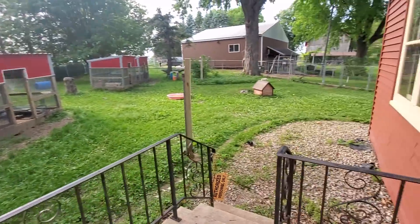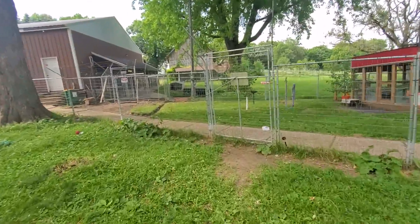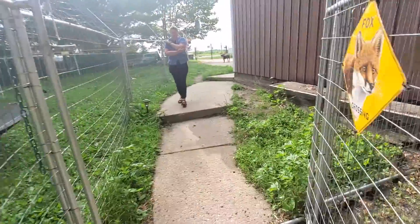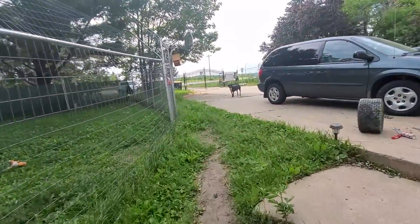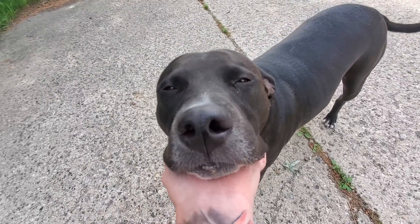Back into Bongo's yard — now we have the rest of the fox yards to show you. It's a little bit of a walk over there. This is Jax, one of our volunteers' dogs. Hi Jax! Are you volunteering today?